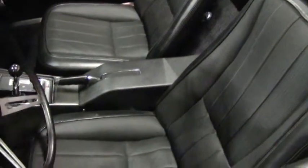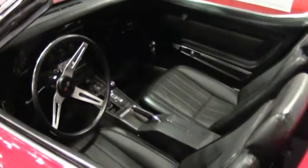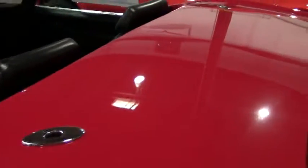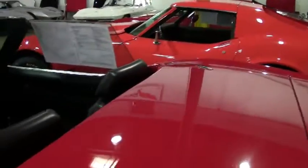Of course, you can never go wrong with red over black in a Corvette convertible. And this car, the paint speaks for itself. The shine is absolutely a mile deep beautiful. Very few swirl marks on the car. There's just nothing really to point out on this car that it's not exceptional quality.